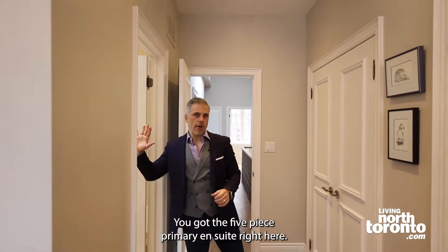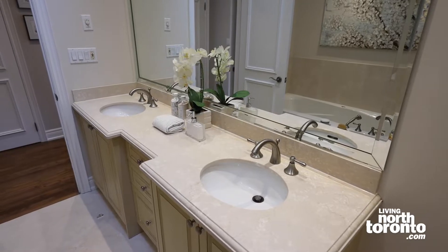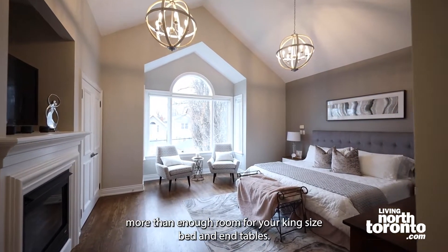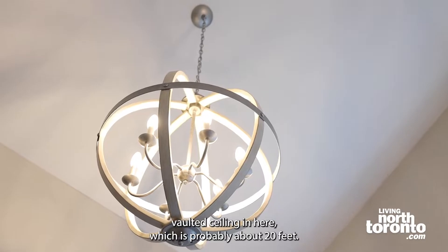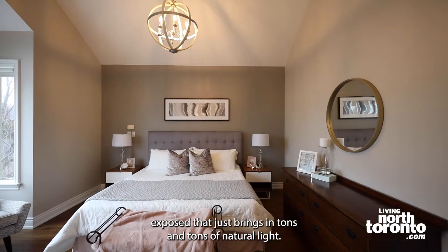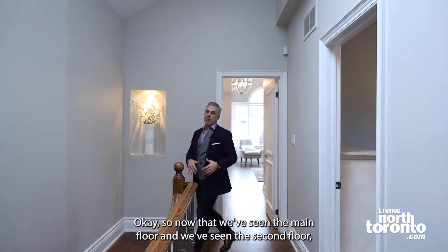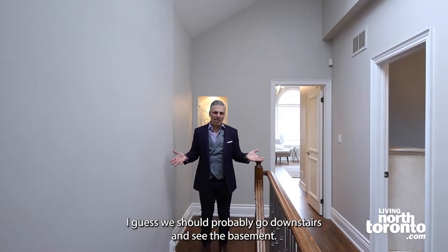You have the five-piece primary ensuite right here, and more than enough room for your king-size bed and nightstands. You have this phenomenal vaulted ceiling in here — which is probably about 20 feet — and a huge massive bay window that is southern-exposed, so it brings in tons and tons of natural light. How would you not want this to be your primary bedroom? Now that we've seen the main floor and the second floor, let's go downstairs and see the basement.